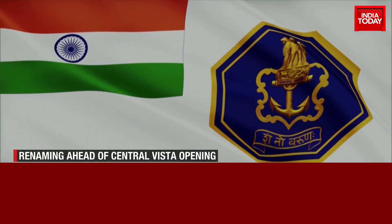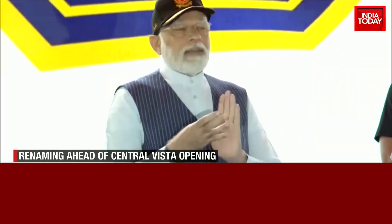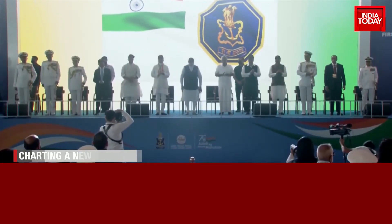On Friday, the Prime Minister unveiled the Indian Navy's new ensign. St. George's Cross was dropped from the new emblem, with the Royal Seal of Chhatrapati Shivaji Maharaj incorporated in its place.